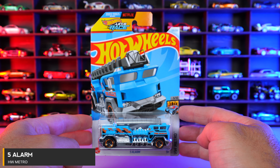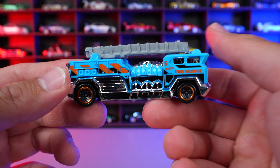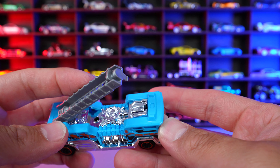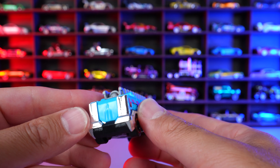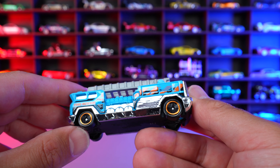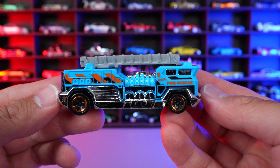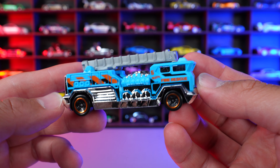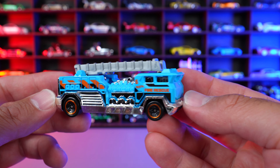Five Alarm from HW Metro. Kind of odd to see a blue fire truck, but here we go — we've got one. We've got the ladder that comes right up as well on this one, which is pretty neat. Chrome all on the bottom, then that light blue on the top, and that continues all the way around. We've got the colored lip on the wheels blacked out, and on the bottom it's all blacked out as well. It's an interesting recolor for a fire truck — I'm not really sure what to think about it, although I do really like the color itself. I think the color is good on a lot of other cars, but not sure if it suits the fire truck.